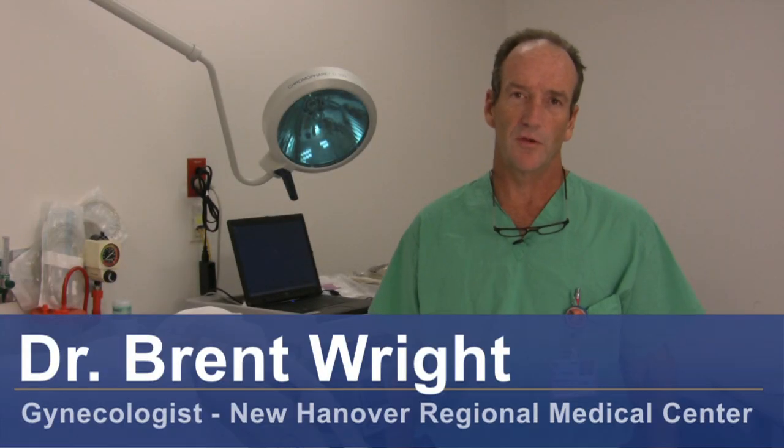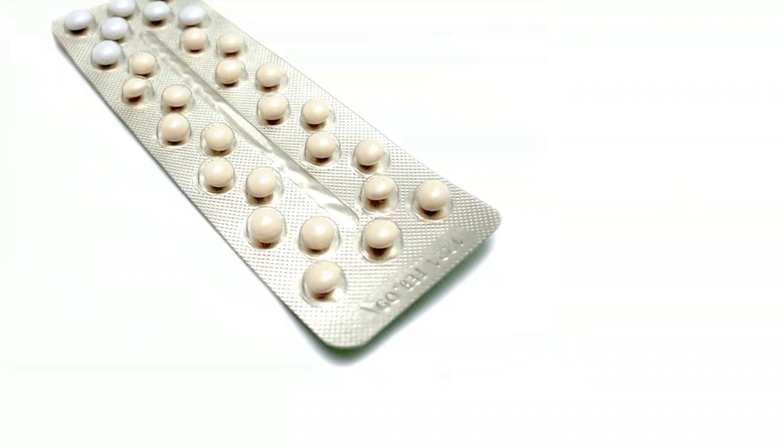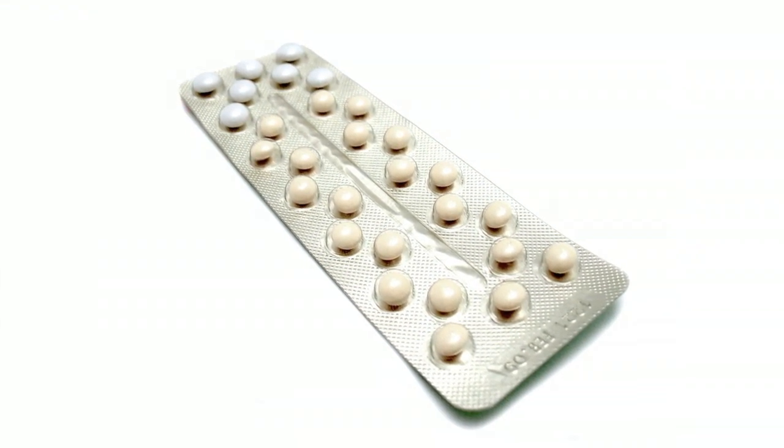This is Dr. Brent Wright discussing with you how to skip a period on Ortho Tri-Cyclen. Ortho Tri-Cyclen and any other birth control pills are made up of hormones. The pill generally has 21 days of hormone-containing pills and one week of non-hormone-containing pills. That's when you stop taking the hormones, which is when you have the withdrawal bleed.